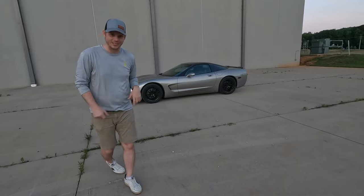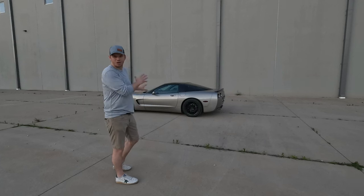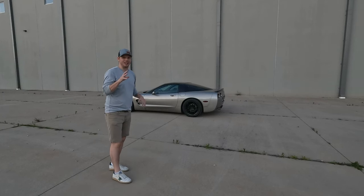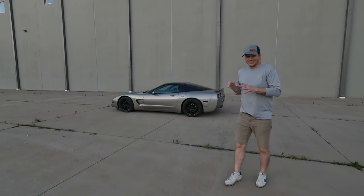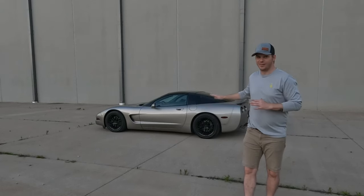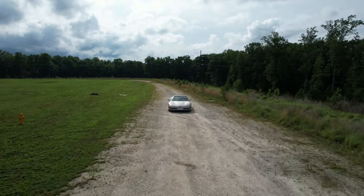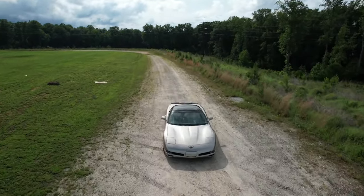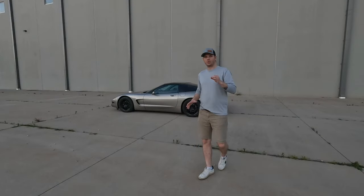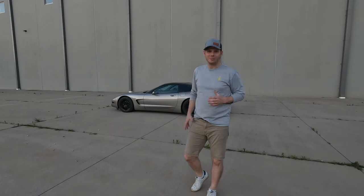Don't get me wrong, the stance of the C5 is beautiful — I love how it looks — but even as low as it can possibly go in stock form, there's still that annoying wheel gap. Those are just little gripes and nothing serious, nothing that's going to turn me away from the C5. I still love it. But the one thing that really annoys me about the C5 Corvette is the lack of wheel options.